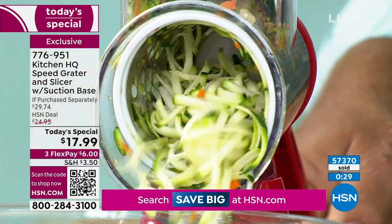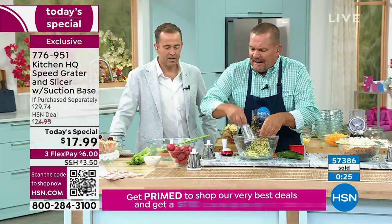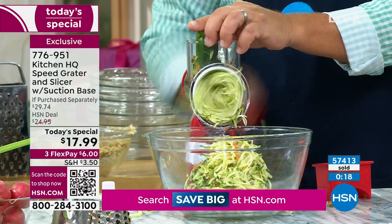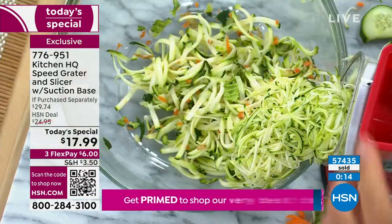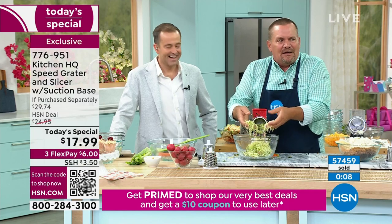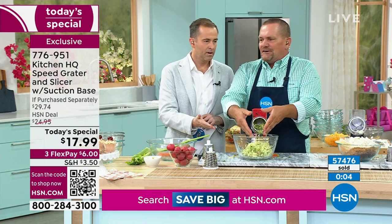I'm going to do this one more time with zucchini — if you like it finer, use that fine grating drum. You're getting all three drums, all dishwasher safe with the new upgraded heavier duty stainless steel drums. Look at the difference — the fine grater compared to the coarse grater comes out like angel hair pasta. For zoodles, if you're on a low-carb diet instead of pasta, it's perfect.